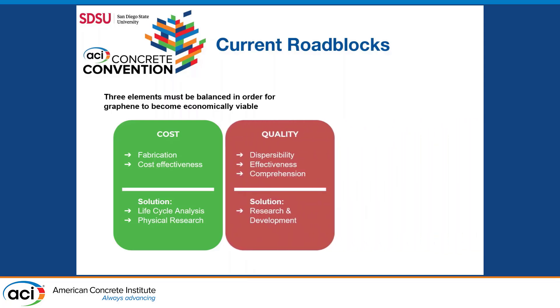Our second roadblock is quality. We would have to understand more about how we can achieve more uniform dispersion of graphene within concrete, as this contributes to the effectiveness of the achieved results. We have to better understand this material, which is done by increasing research and development.